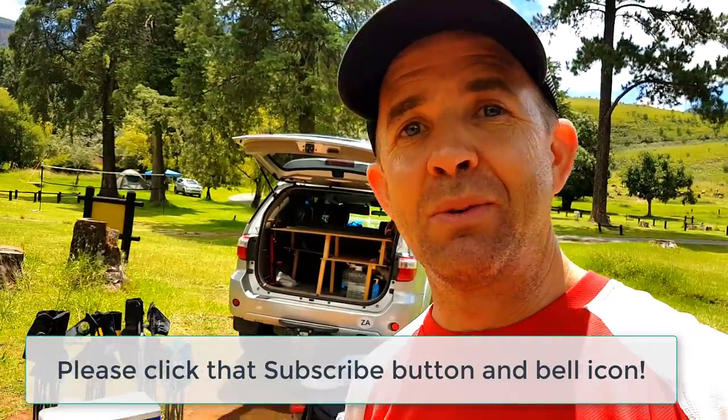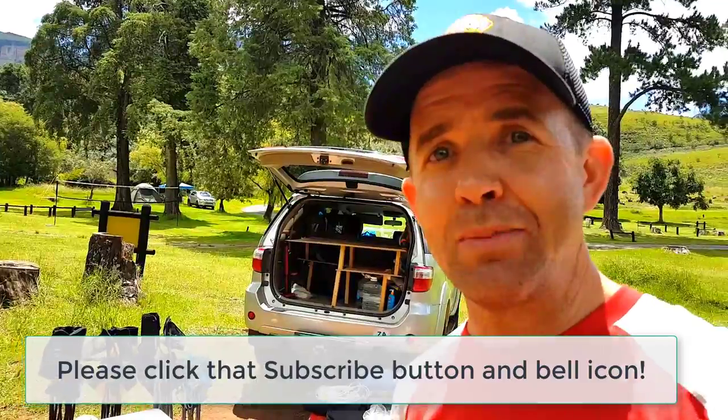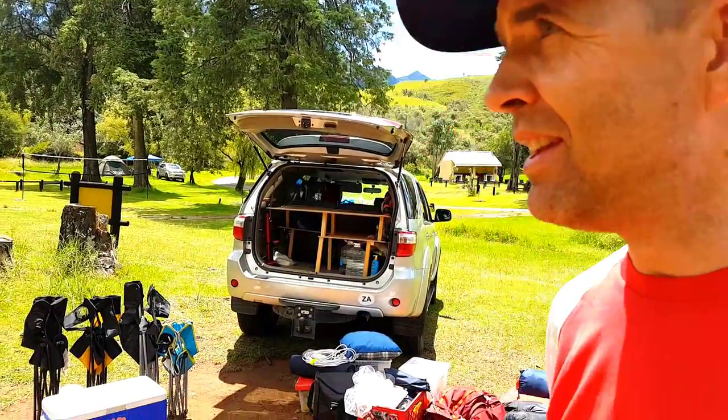If you're new to the channel, welcome. And if you're a return subscriber, great to have you back — thanks for tuning in. Here we go.